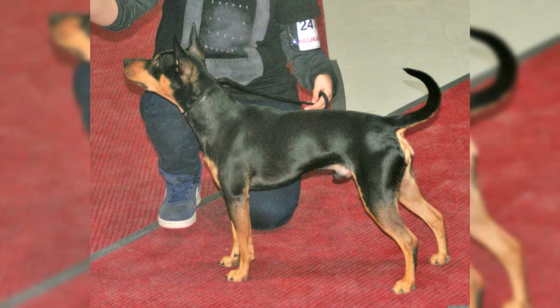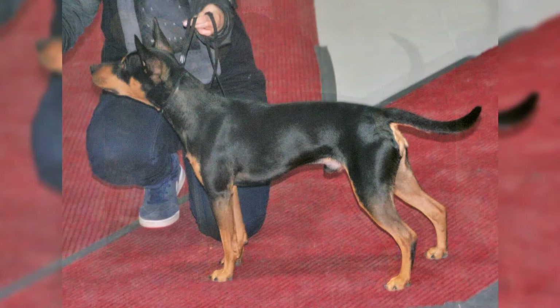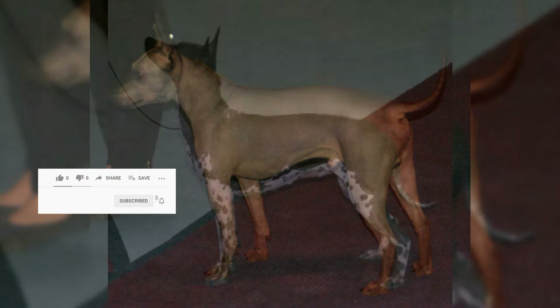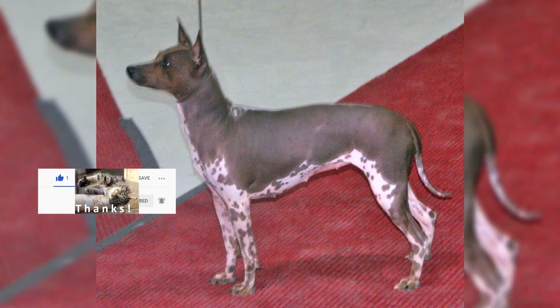The American Hairless Terrier is an energetic, agile dog whose curiosity and intelligence make it easy to train. The ancestors of this breed were bred for hunting. The lack of fur makes the hairless variety unsuitable for hunting, but both varieties still have a strong hunting instinct, and coated dogs are fearless, tenacious hunters with unlimited energy. The American Hairless Terrier is an exceptionally friendly companion, getting along equally well with children, other dogs, and even cats. American Hairless Terriers enjoy human companionship and will willingly share any activity with their owners. Hairless dogs need protection from the sun and winter cold.